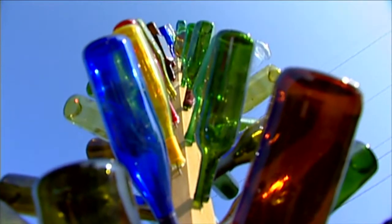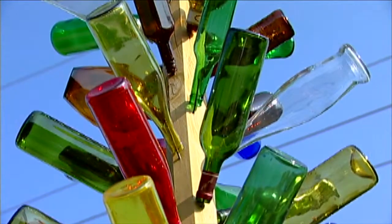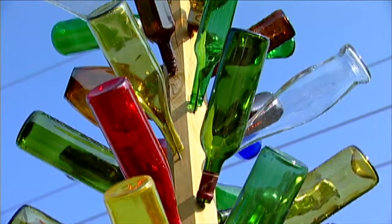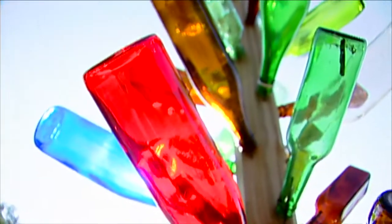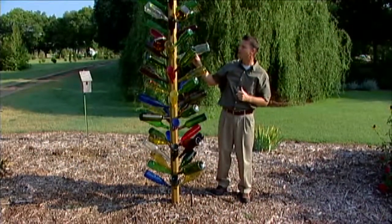Most people that have bottle trees in their gardens today have them because they want a unique work of art, a great architectural element, or an element of whimsy in the garden — but they do give you quite a bit of color.